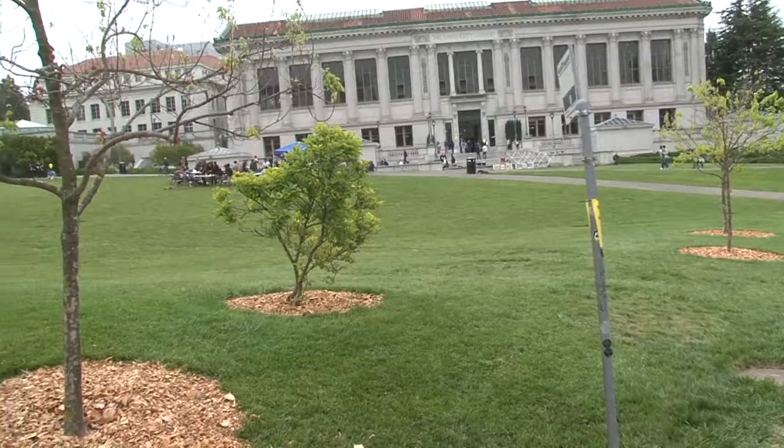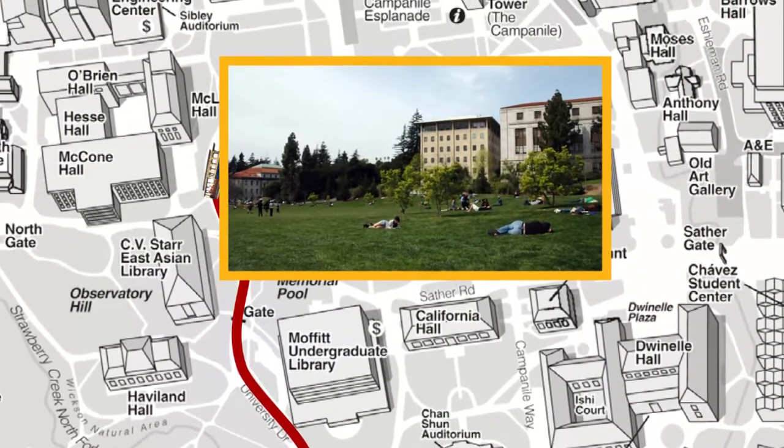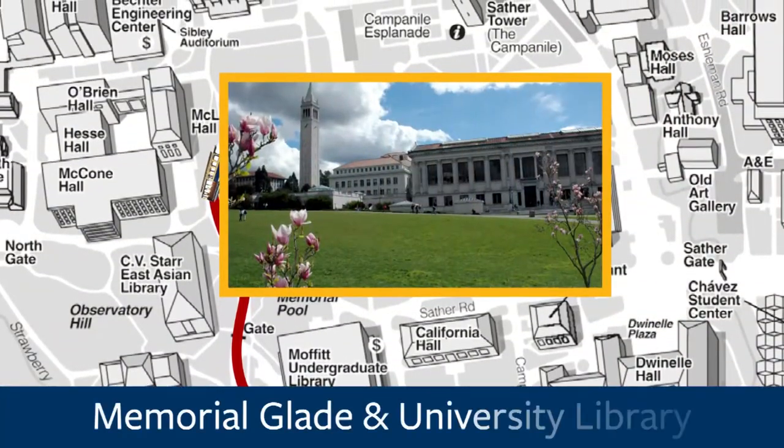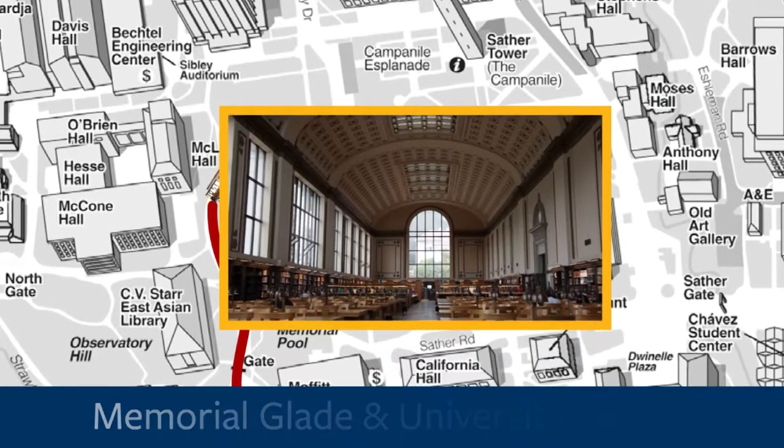Off to your right here, you'll see Memorial Glade as well as the University Library, also known as Doe Library. Memorial Glade was actually donated to staff and students who fought in World War II. The University Library is the main library on the Berkeley campus and it is one of 27 libraries.